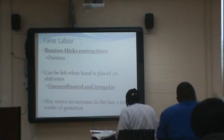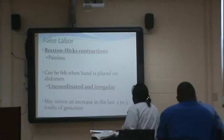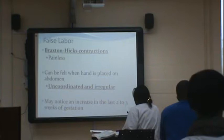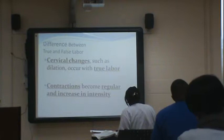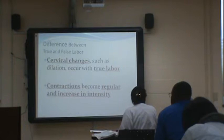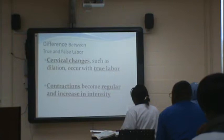Braxton Hicks contractions are painless — it's a way of your body practicing what it's going to do. You are aware of them but they don't necessarily hurt and they will not change the cervix. Some people get concerned, come in, and after however many hours there's no change in their cervix and they get sent home. The difference between true and false labor is that true labor will show actual cervical change. If mom comes in at two centimeters, is checked two hours later and she's four, that's real change. If she's still two, send her home.